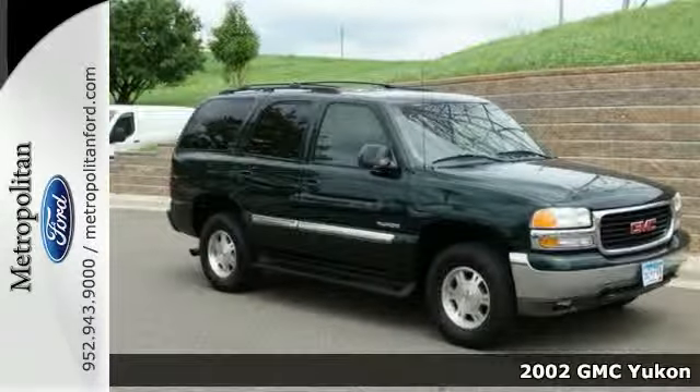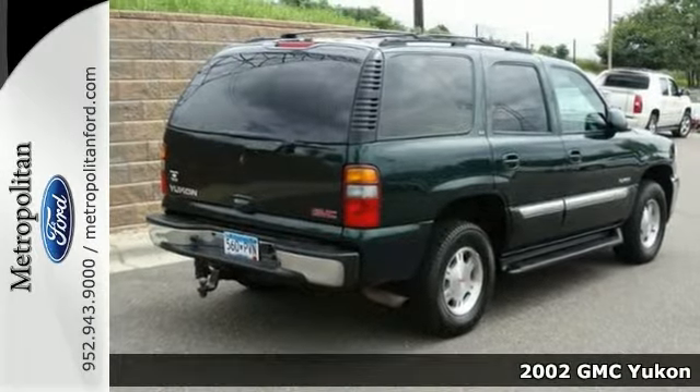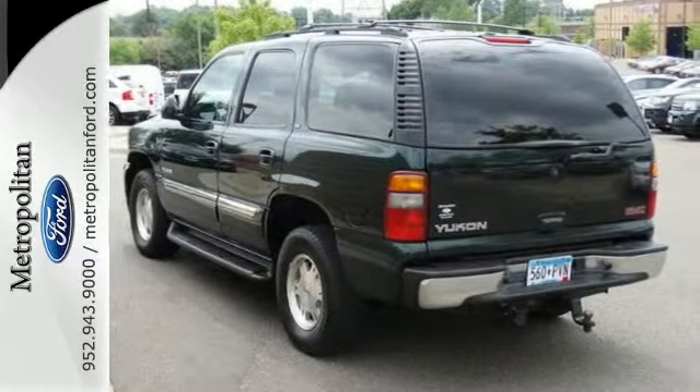It's a 2002 GMC Yukon. Features include a multi-speaker stereo sound system with a CD player, power door locks, rear child safety locks, numerous power accessories, and full analog instrumentation.